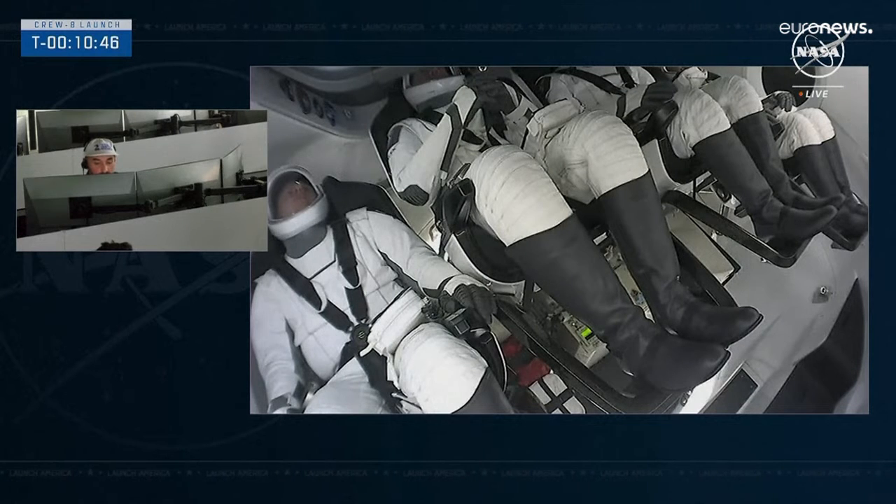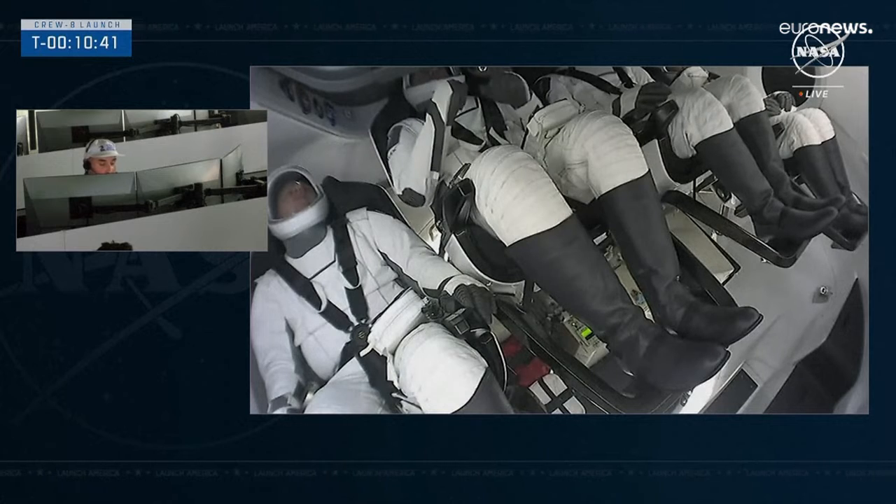With reentry heating, it's on the lower heating side of the vehicle during reentry. The engineering team here is comfortable proceeding.